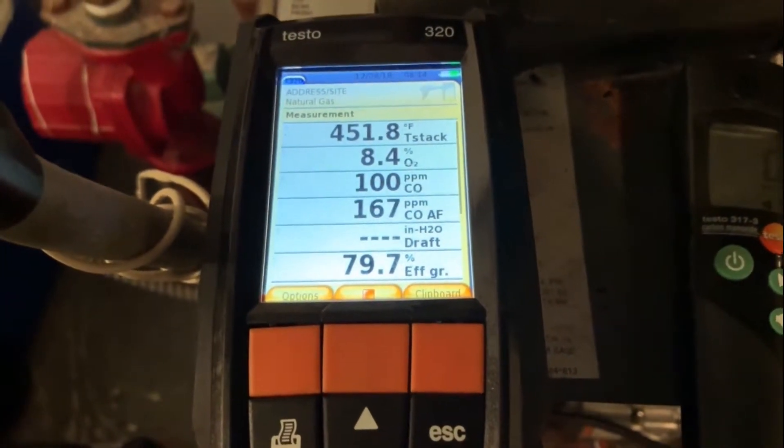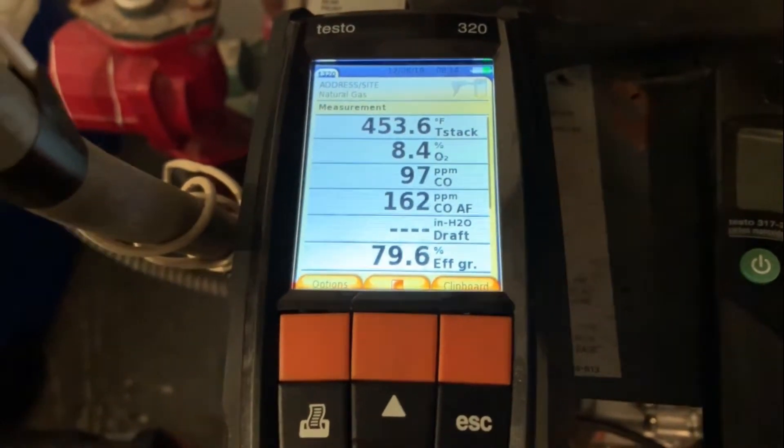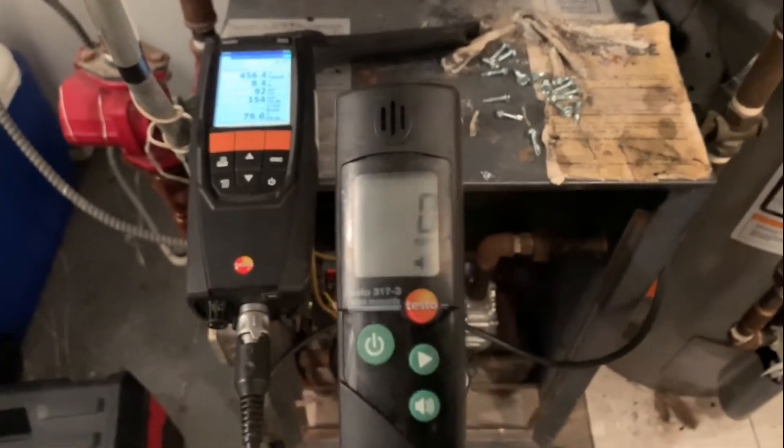I just started it up, so the carbon oxide spikes had started up, but we're at 100 and dropping. My stack temperature: 455 degrees, and my personal Testo 317-0.